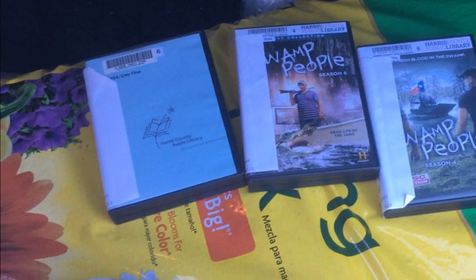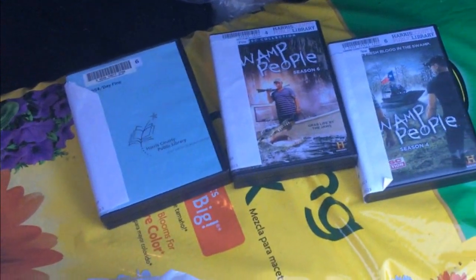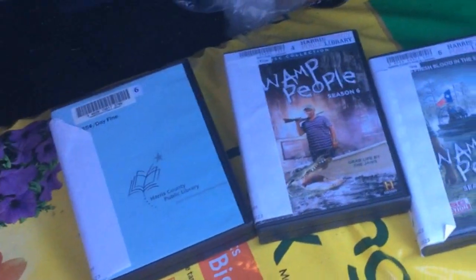I picked up three seasons of Swamp People. Yes, I enjoy that show. But I don't have internet at home, so I just get them from the library — borrow DVDs from them. And you can keep them out for a month at a time.